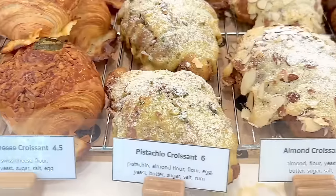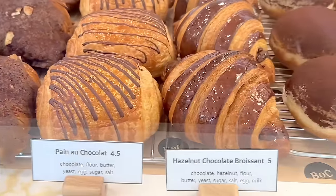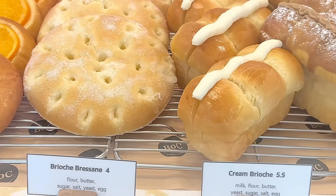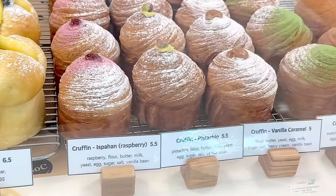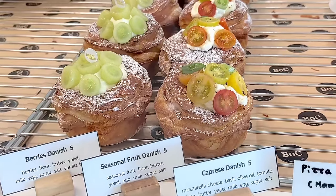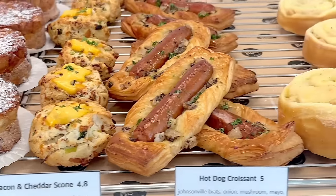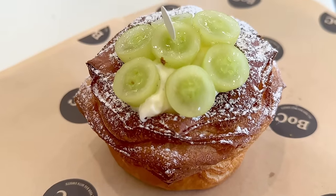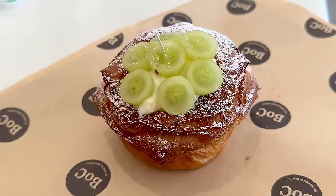I wanted to share one more thing — I went to a bakery with my friends and everything looked so delicious I had to film it. We went to a new local bakery. They had croissants, donuts, breads, and pastries. They're mostly known for their cruffins — croissants in the shape of a muffin, filled with cream or jam. They also had danishes with fruit and custard, savory items like bacon cheddar scones and hot dog croissants, and beautiful cakes. My friend got one of the seasonal danishes, which we shared — it was delicious — and my other friend got an Earl Grey cruffin.